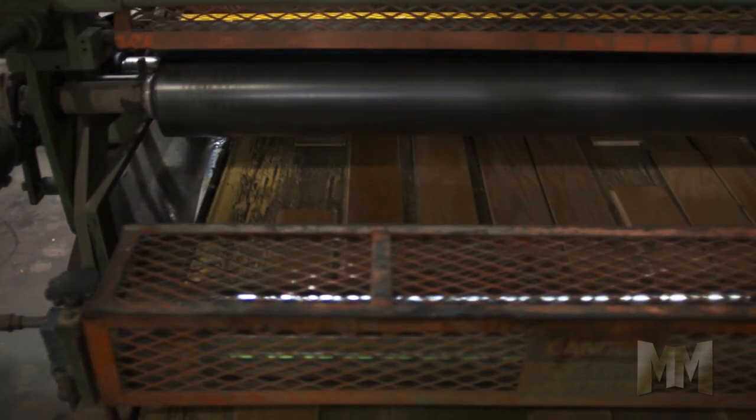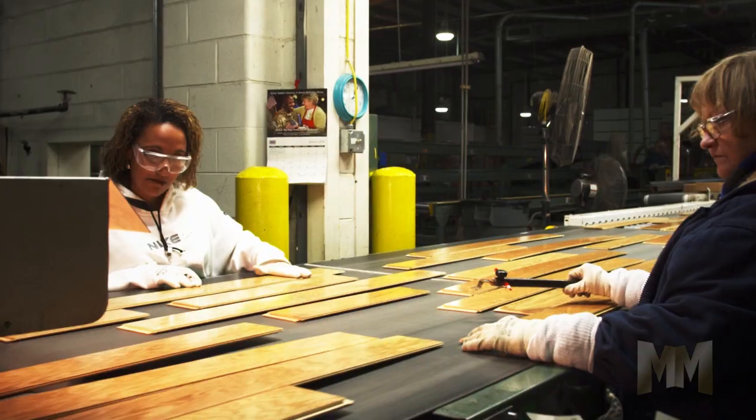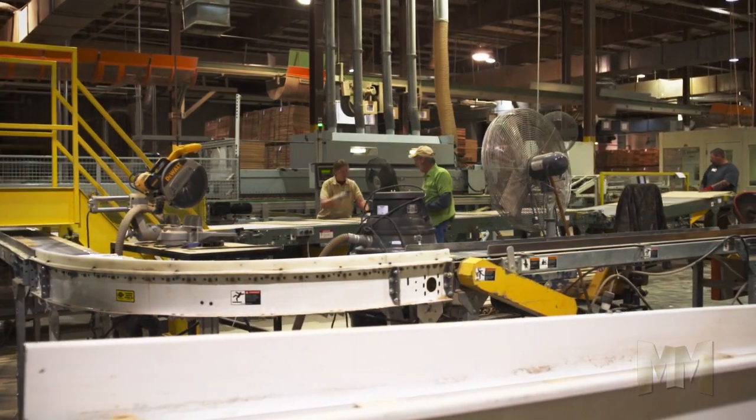In 2010, QEP added another prestigious name to its family of companies, that of Harris Wood. Harris Wood floors are an American original with roots stretching back to 1898. At its manufacturing plants in Montpelier,